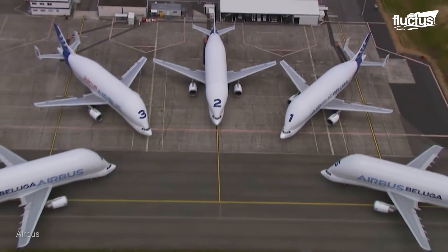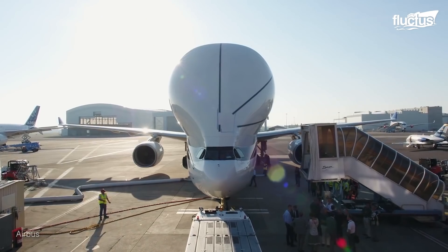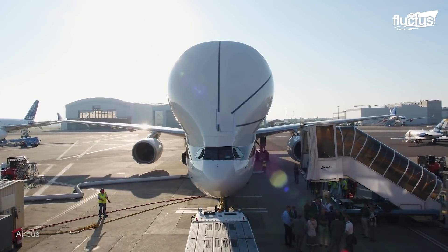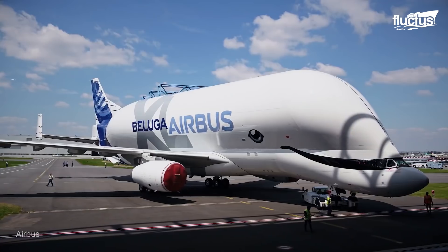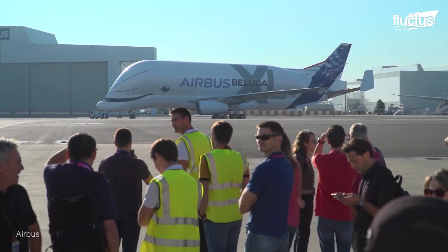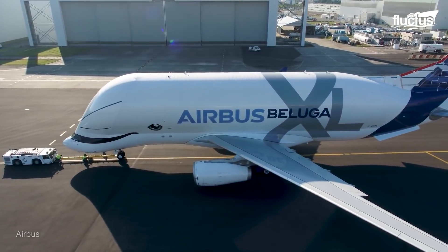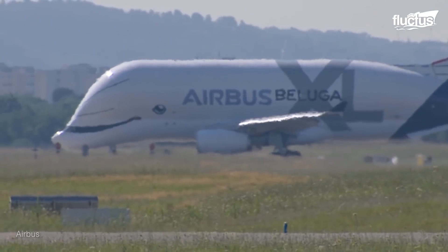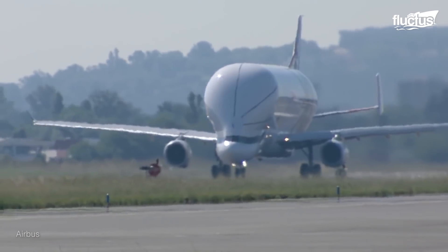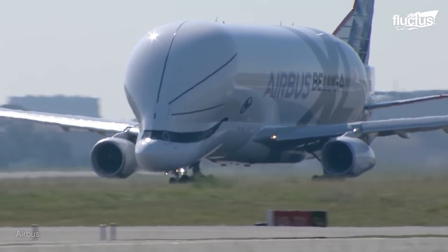But the company isn't done quite yet. In order to satisfy the growing need for the transportation of larger parts, Airbus designed the Beluga XL, which took its first flight in July 2018. Though still constructed on the A330 assembly line, the XL boasts more capacity than its predecessors, with a new maximum payload of 55.6 tons.